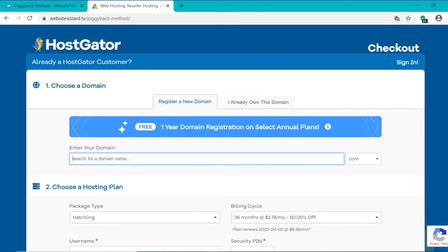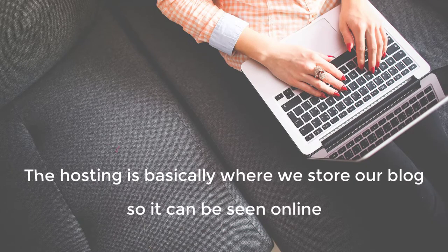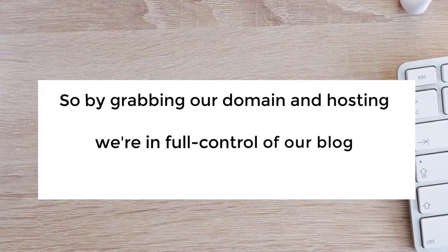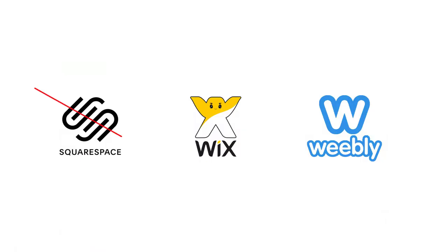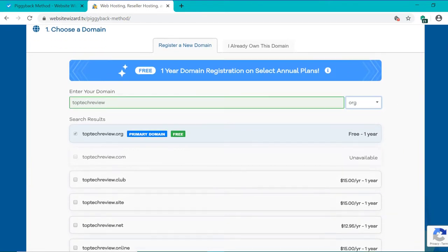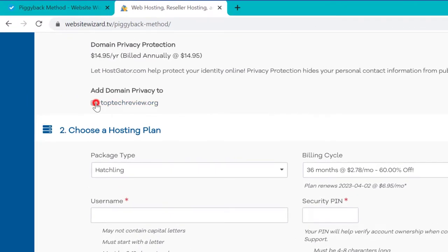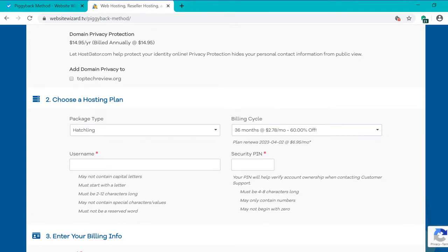Now we just need to buy our domain and hosting. Hosting is basically where we store our blog so it can be seen online, and this is the only cost we have for our blog. By grabbing our domain and hosting, we're in full control of our blog and have no limitations whatsoever. Whereas if you build a blog on another platform, you're limited to what you can do and you won't be able to apply the piggyback method. I want toptechreviews.org, so enter 'top tech reviews' and choose .org on the right. Scroll down and uncheck domain privacy — it's adding extra costs and we don't need it. Then choose your billing cycle; I recommend 12 months or more to get a lower monthly price and get your domain for free as well.